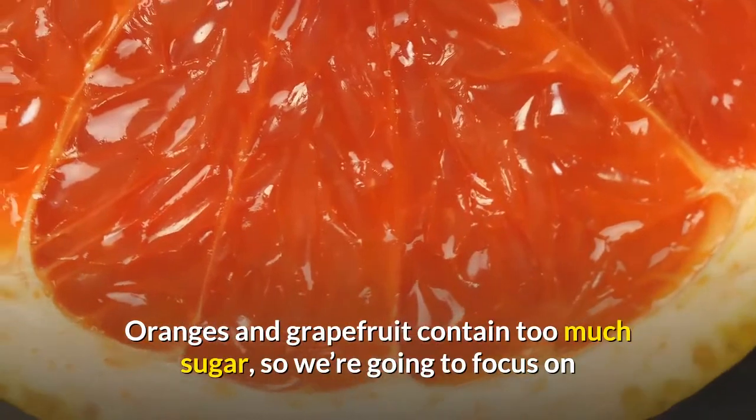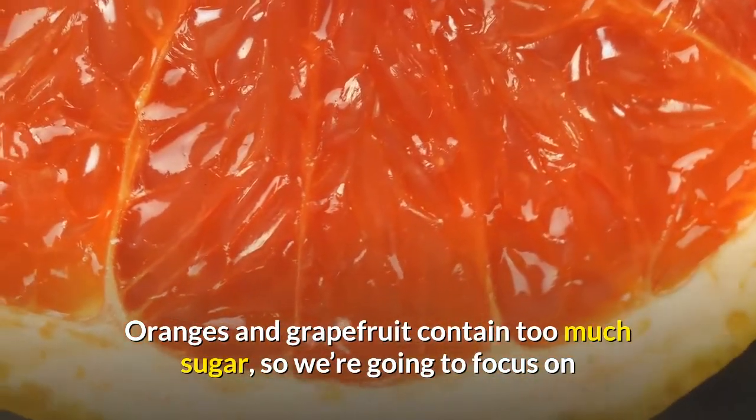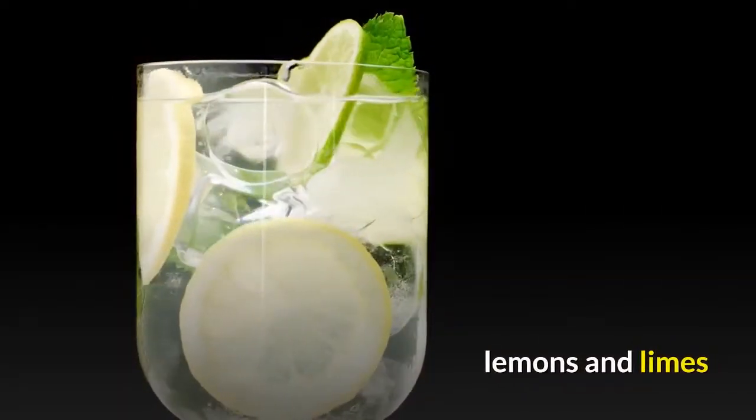Oranges and grapefruit contain too much sugar, so we're going to focus on lemons and limes.